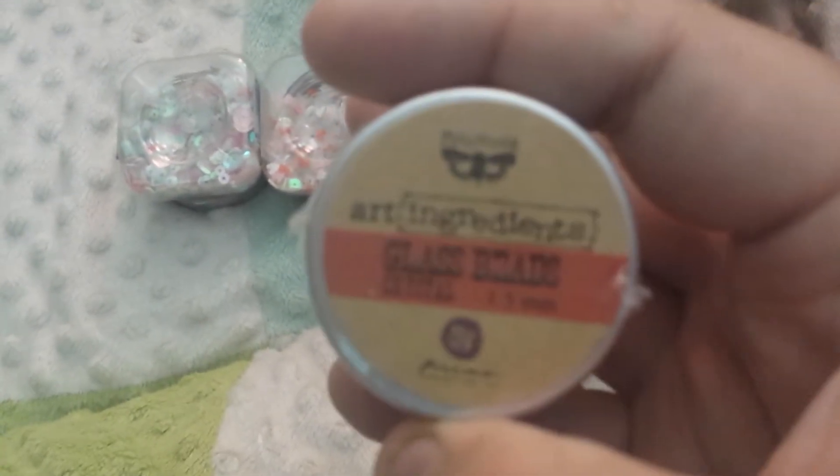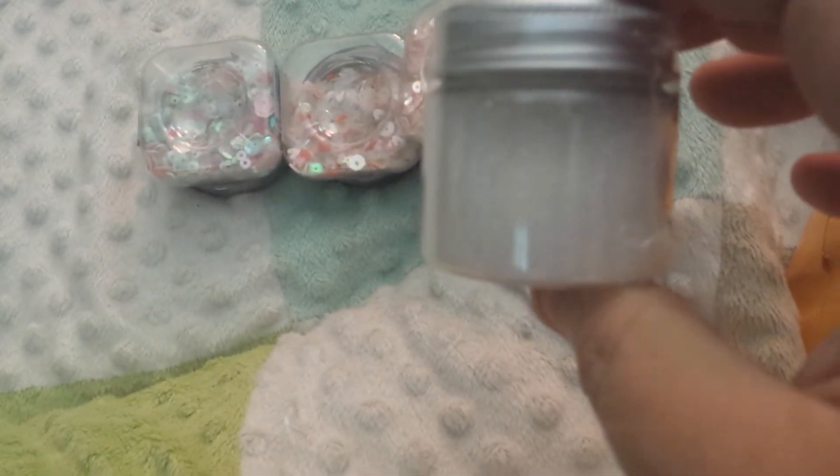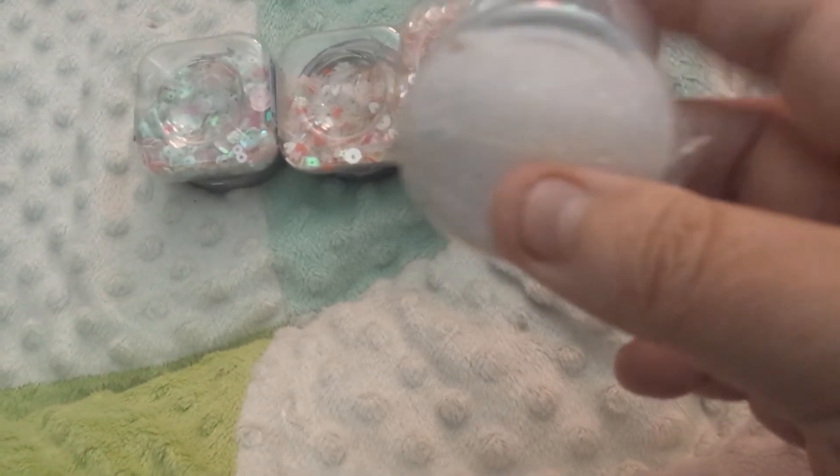I have no idea what this is. I have bifocals and I still can't read it — it says Art Ingredients Glass Beads Crystal 1.5mm, it's got Prima on here. I don't know what that little word is, it begins with an F — 'fin' something. They're supposed to be glass beads. Whether it's like actual glass and I'm gonna cut myself with these, I don't know — I just thought I had to have them.